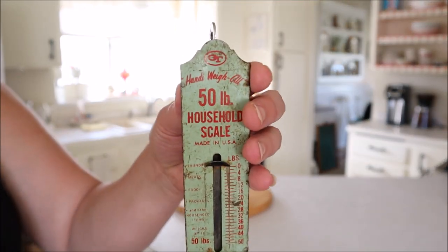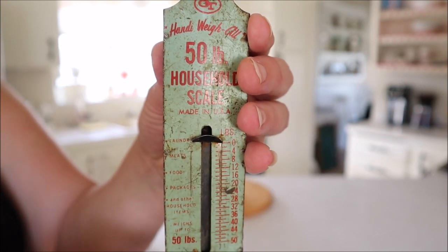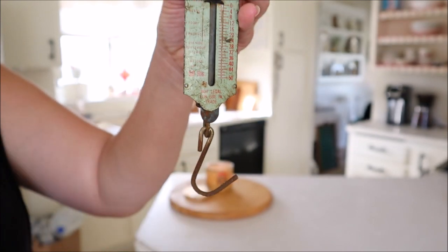And then I found this really fun household scale. I love the colors — the green and red together are so fun. It has a nice little hook on the bottom which I can hang things from, and I'm very excited to use this for my Christmas decor.